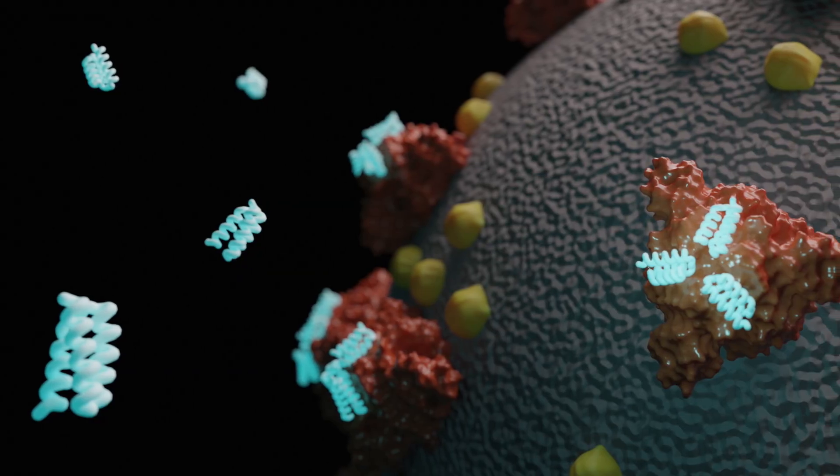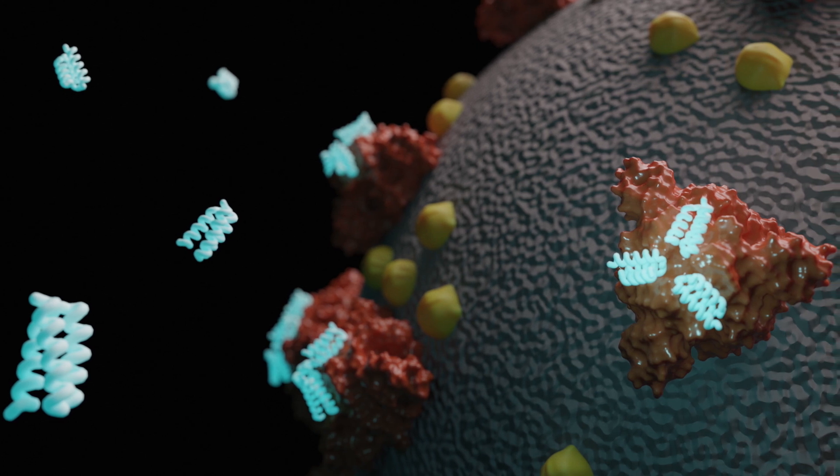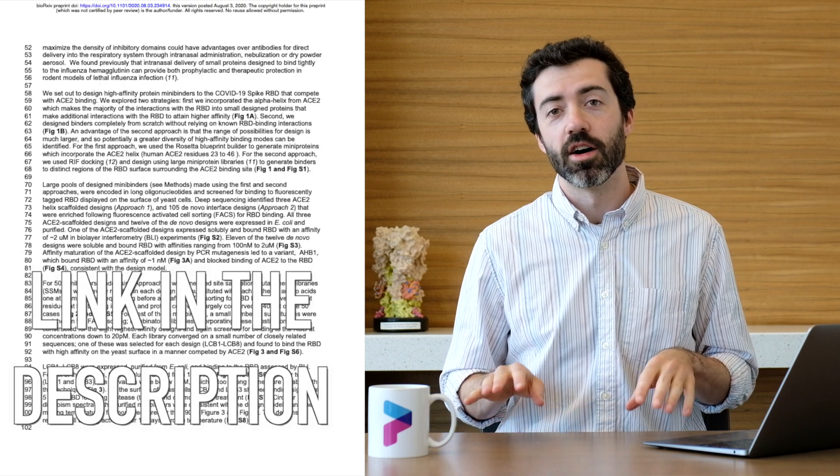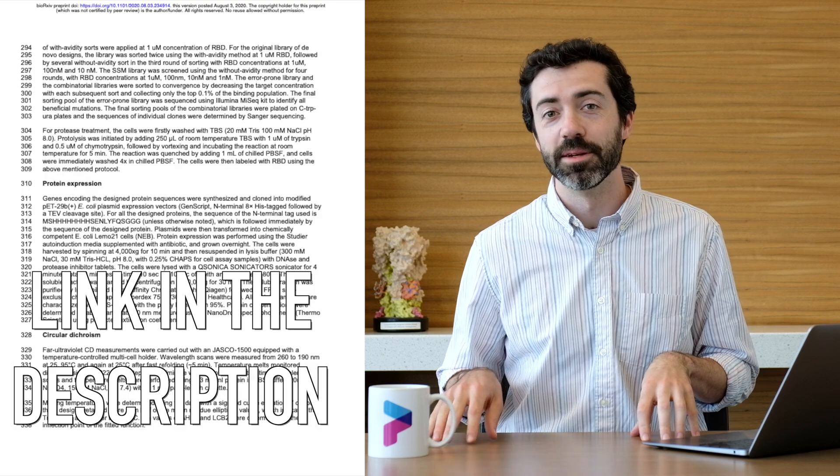Scientists at the IPD have designed small protein binders that can stick very tightly to the coronavirus spike and block infection, at least in a test tube. You can read about these new results in an online preprint manuscript, meaning that these results have not yet been peer reviewed.